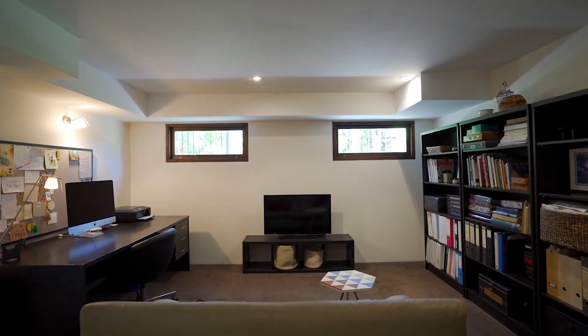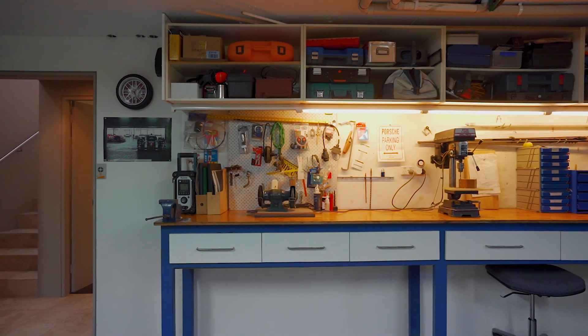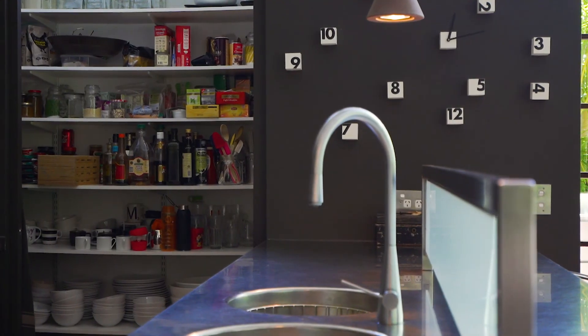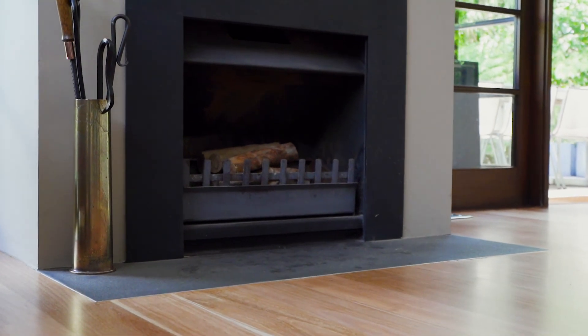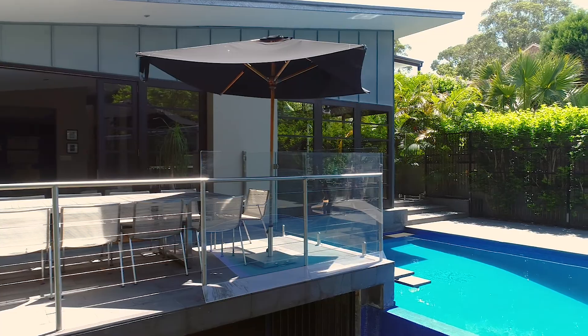Downstairs is an oversized rumpus room, garage, and opulent wine cellar. Other features include plenty of storage, a hidden study, walk-in pantry, wood-burning Jetmaster fireplace, a barbecue area, and an extensive network-wired Cat5 data cabling system.